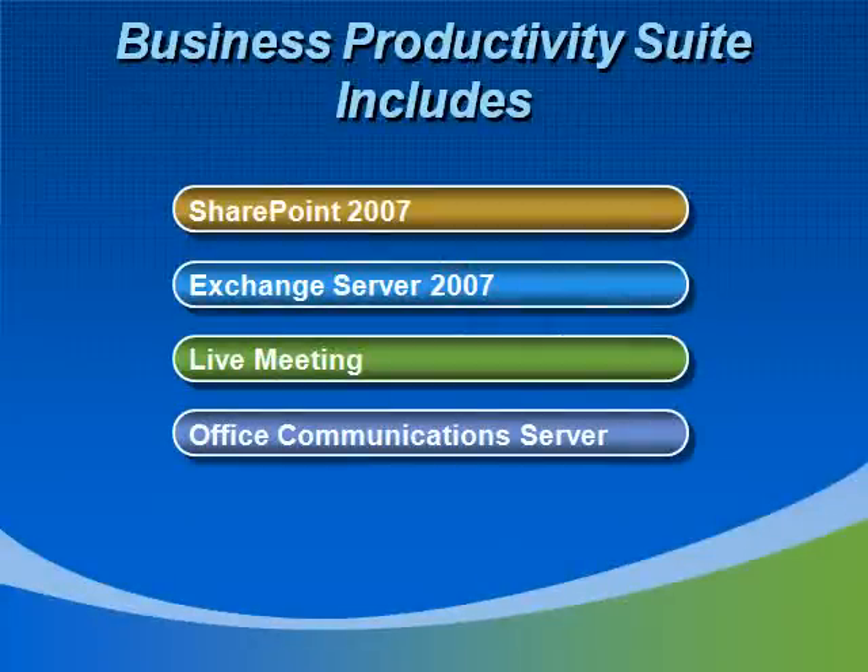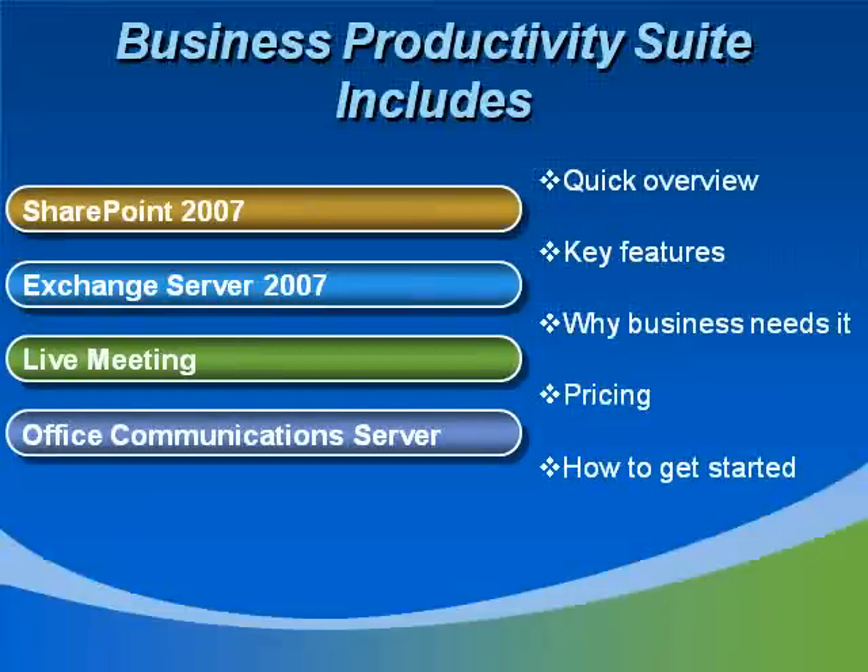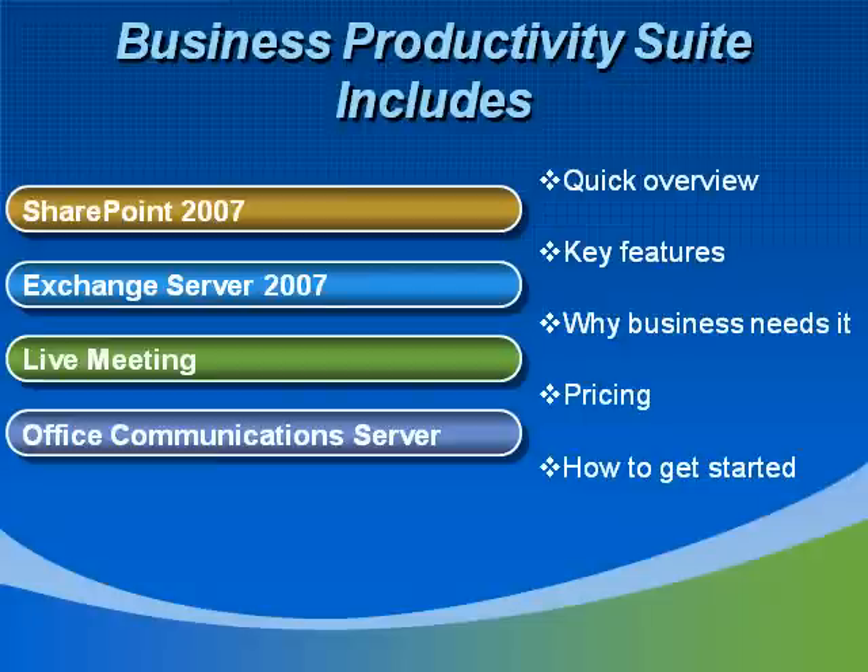I'll go ahead and introduce the four components to BPOS, which are SharePoint, Exchange Server, Live Meeting, and Office Communications Server. If you're not familiar with these technologies, this presentation will give you a quick overview with key features while delving into how businesses can improve productivity through implementing BPOS. You'll also find out how inexpensive this can be for varying budgets, ranging from small businesses to enterprise.